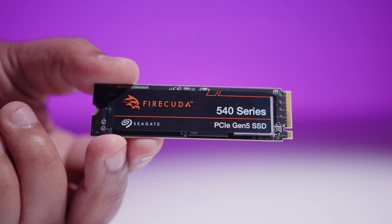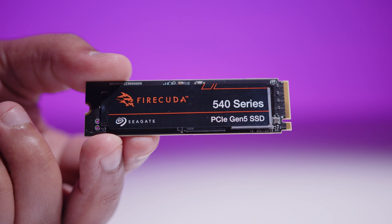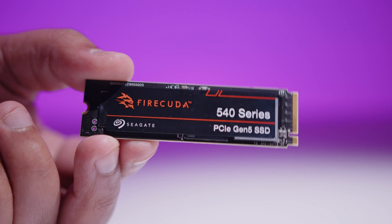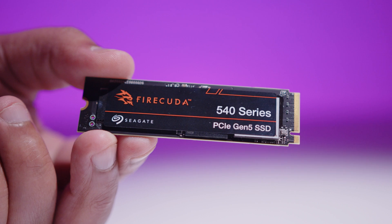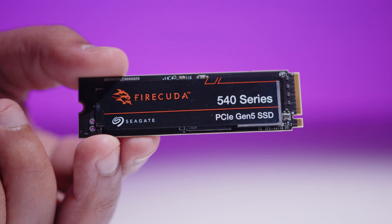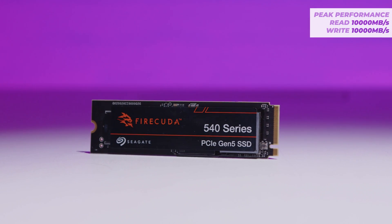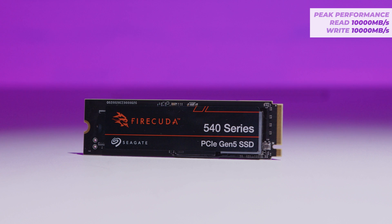The Seagate FireCuda 540 M.2 SSD stands as Seagate's most advanced consumer grade M.2 to date. It's designed for PC enthusiasts, for gamers, for overclockers, and for high performance workstations. It uses the ultra fast new PCIe Gen 5 x4 interface that maintains a peak read and write speed of around 10,000 megabytes per second.